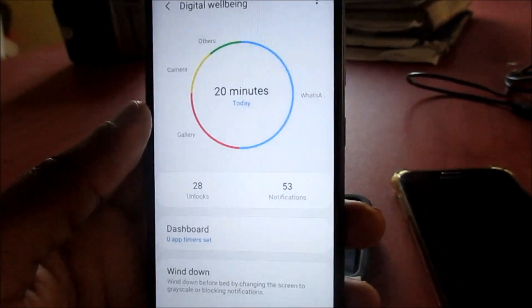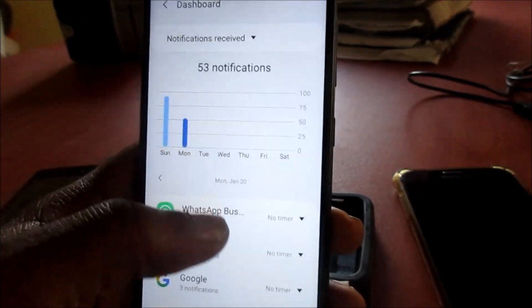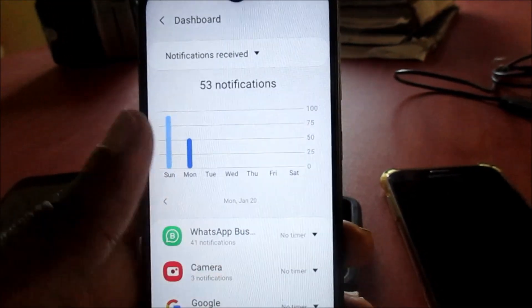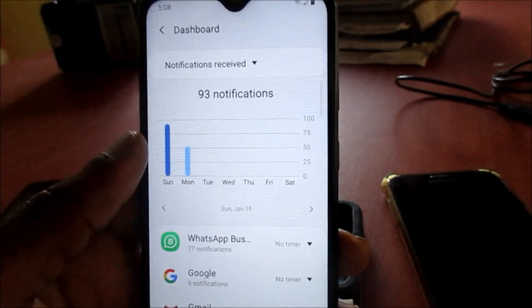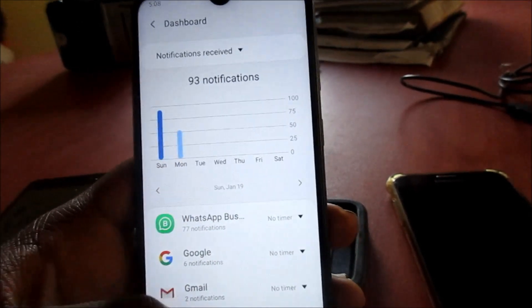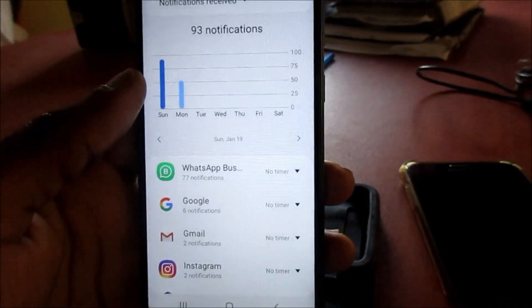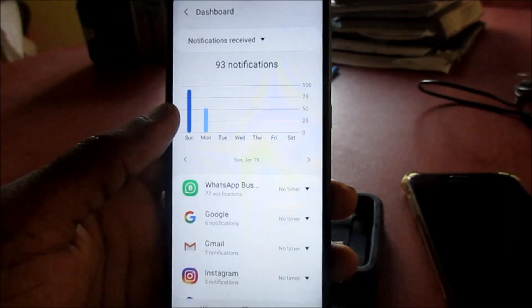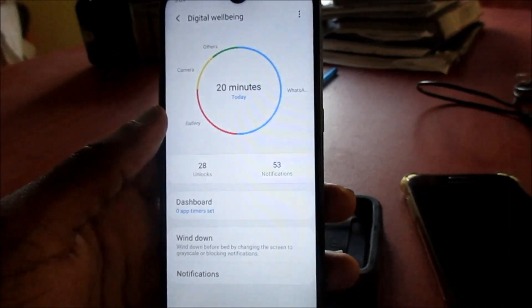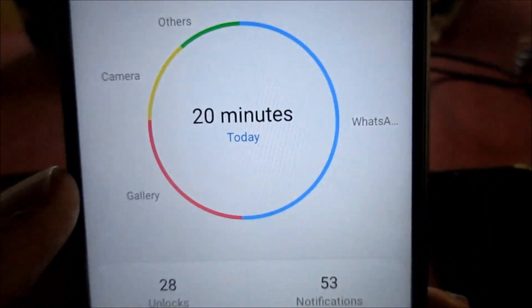It also shows how many notifications we get. You can see on Monday we got 53 so far, and on Sunday we got 93. This is from all the apps on the device — for example, WhatsApp alone gave us 77 notifications. This is showing us the overall screen time of the device.